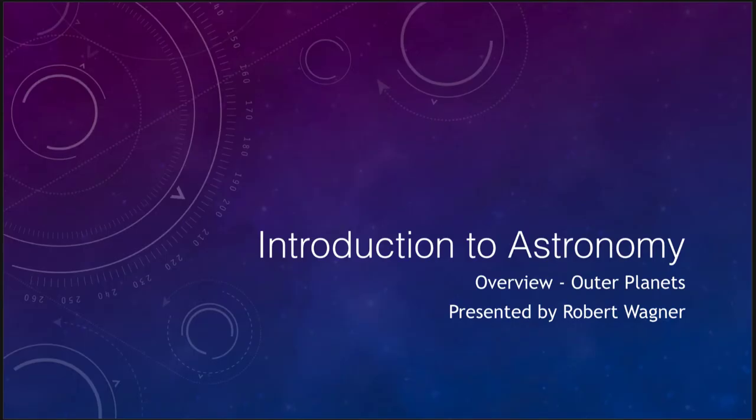Greetings and welcome to the introduction to astronomy. In this video we are going to talk about the outer planets — Jupiter, Saturn, Uranus, and Neptune — which are the planets further away from the Sun. The terrestrial planets are the ones closer to the Sun. Because they are further from us, they've also been less well studied, so fewer spacecraft have visited Jupiter and Saturn than have visited Venus and Mars. Let's take a quick introduction to these planets.